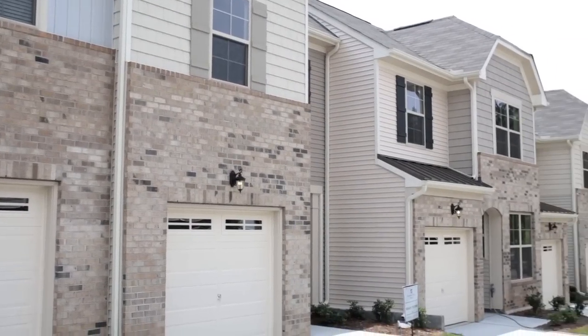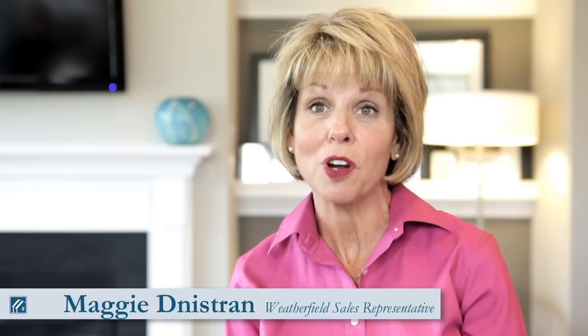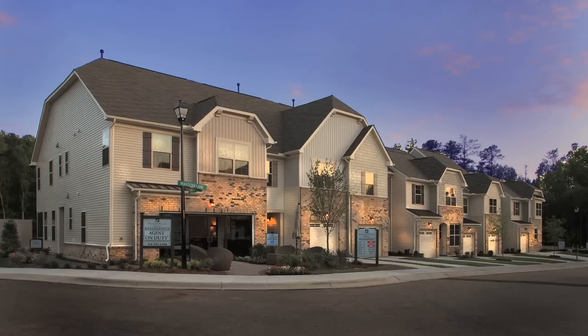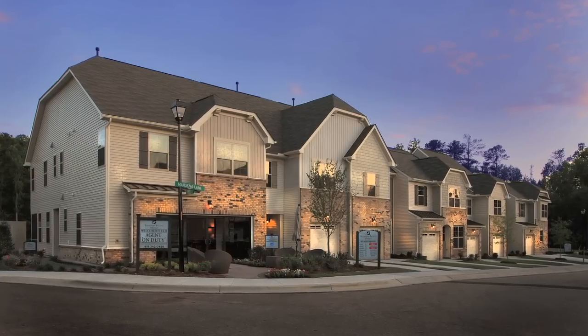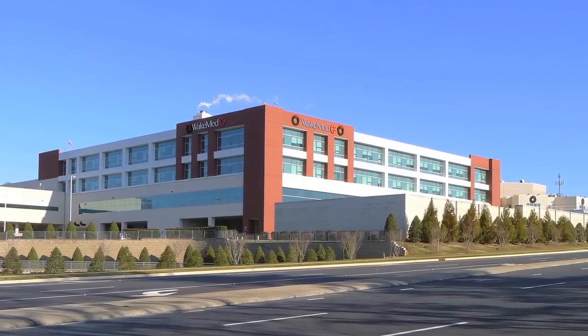Weatherfield is a Standard Pacific Homes community located in the heart of Cary, North Carolina. We're just minutes from Research Triangle Park and a stone's throw from Raleigh-Durham International Airport. Every convenience that you want is just minutes from Weatherfield — shopping, medical care, entertainment, just about anything that you'd need.